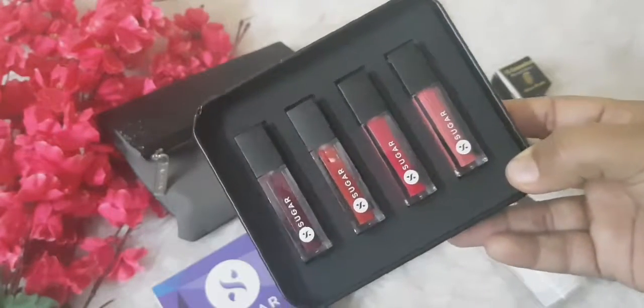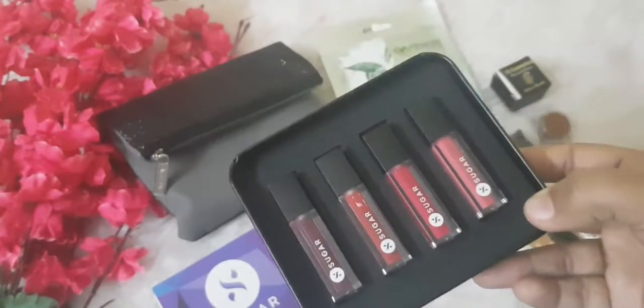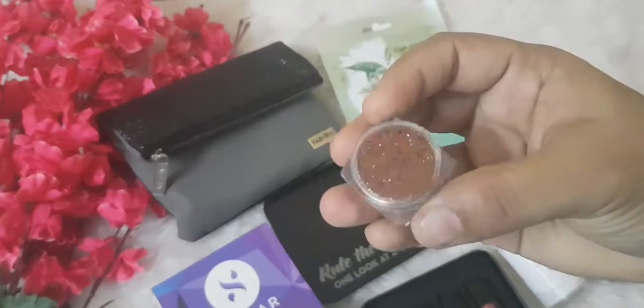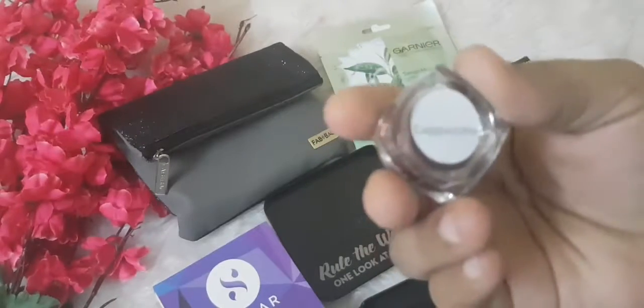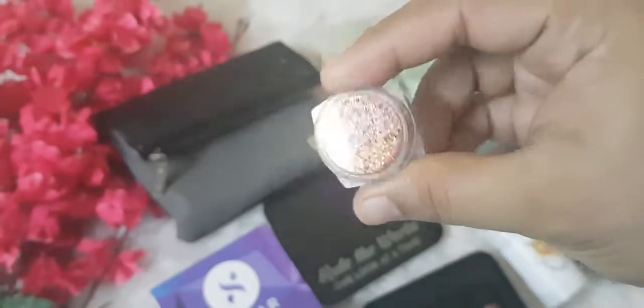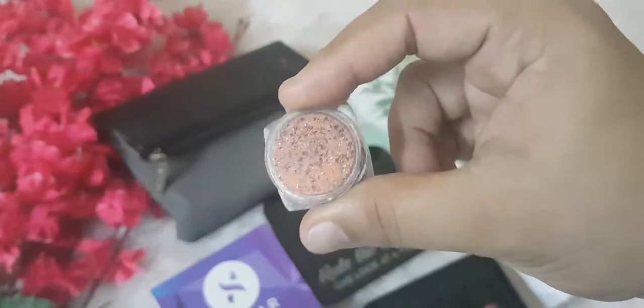I got this Fab Bag exclusively for this product. The TS glitter looks absolutely beautiful — I got it in the shade Cappuccino and I'm looking forward to using it in my eye looks.